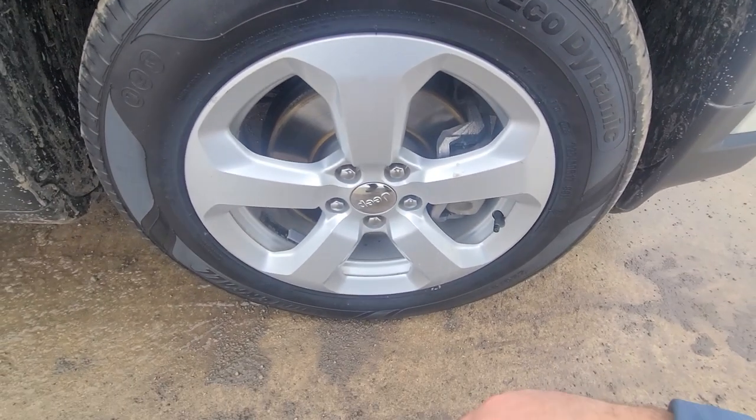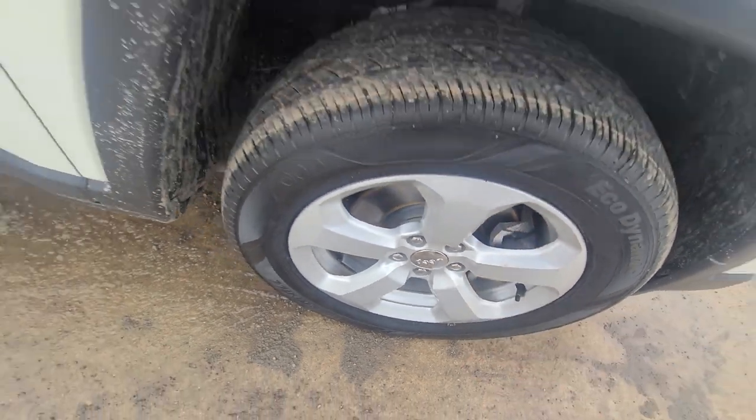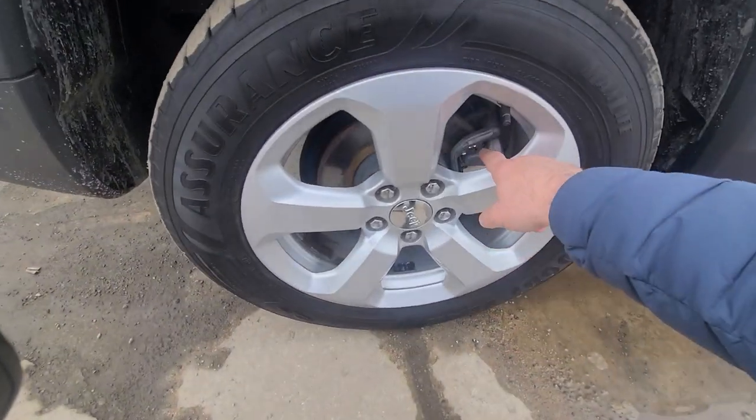We put brand new front brakes — you can see the rotor right there. Same thing in the back, brand new brakes.